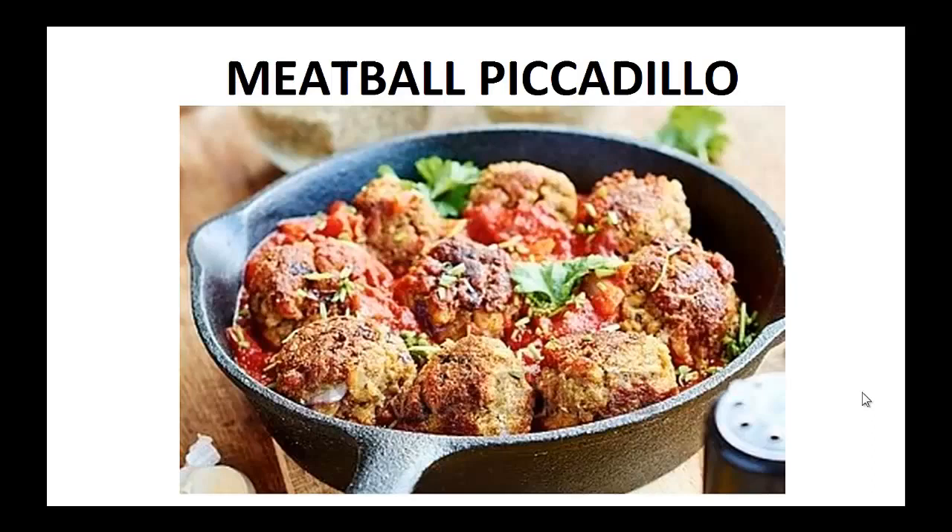I'm currently diabetes free and at a weight I'm happy with. I've lowered my A1C level to the point I am no longer diabetic and I was able to stop medication, but it wasn't always like that in the past. In fact, I used to really struggle with my diabetes and weight.